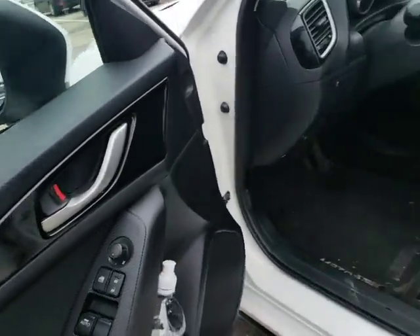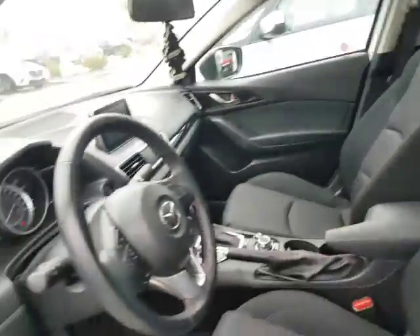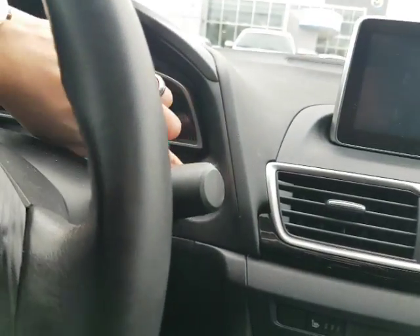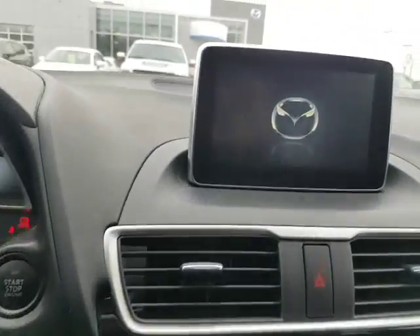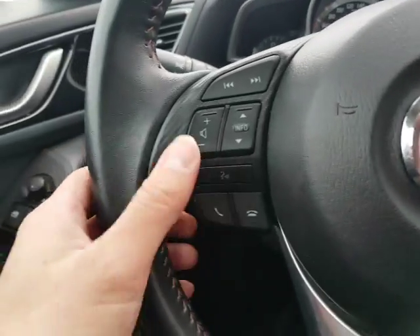You got power mirrors, power windows, power locks. It is the GS Tech package. You got that cloth interior — that will be perfect. Keyless ignition. Nice touchscreen display in the middle here. You got your cruise control on the right-hand side, Bluetooth hands-free on the left.